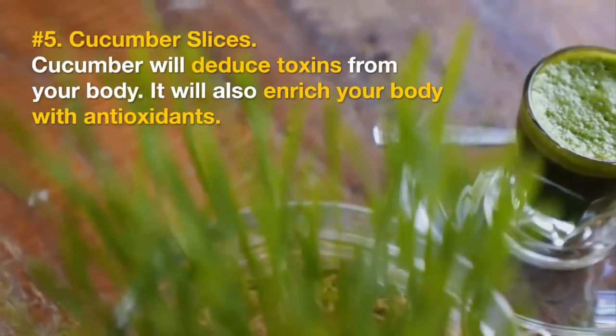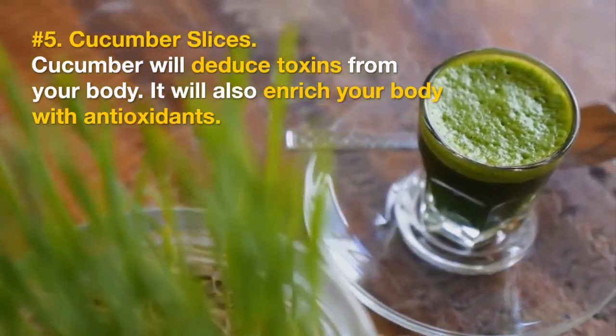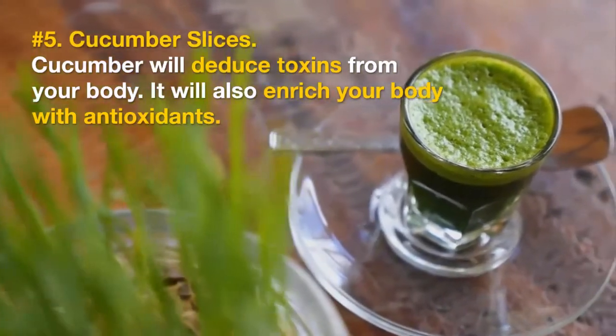Number 5: Cucumber Slices. Cucumber will deduce toxins from your body. It will also enrich your body with antioxidants.